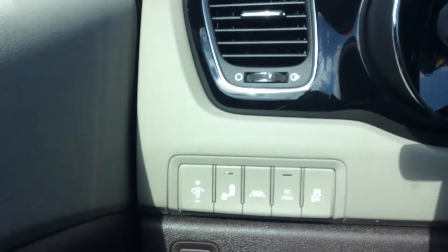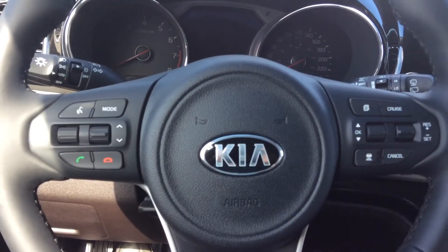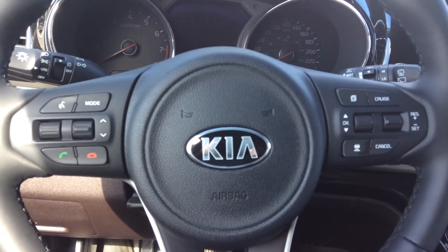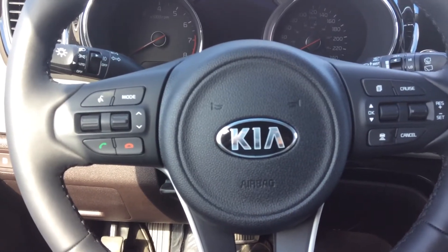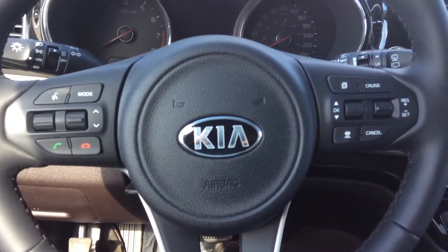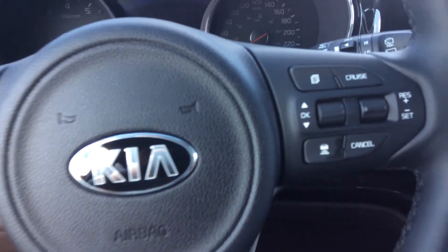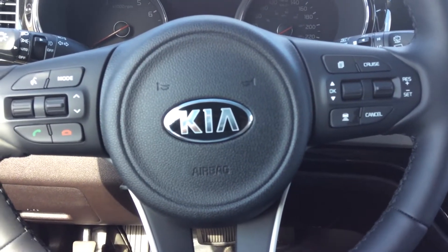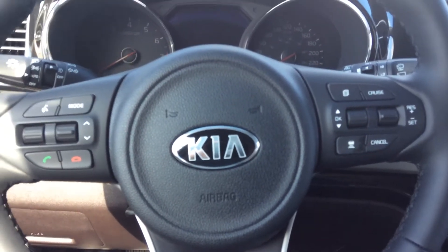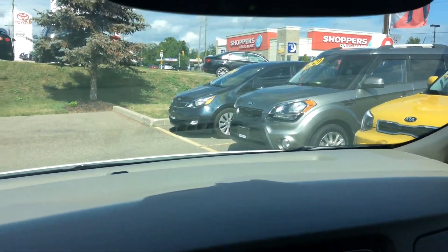On the steering wheel you have your audio controllers and your phone controls, so you never have to take your hands off the wheel to control or make changes on your audio or to take or answer your phone calls. You also have cruise control, which is an intelligent one — it's not only the speed it will keep, but it will also keep the distance, so the vehicle will be braking by itself. You have the HomeLink garage opener as well.